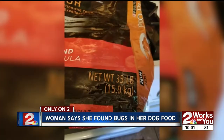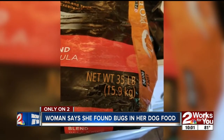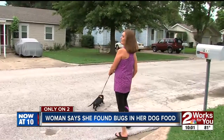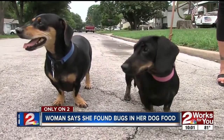Linda says the brand Purina ProPlan is her dog's favorite. Ryder here is a finicky eater and real finicky about his food. But now, after dealing with this several times, she's feeding her dachshunds her own home-cooked food.